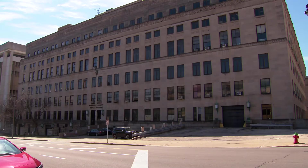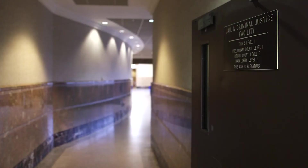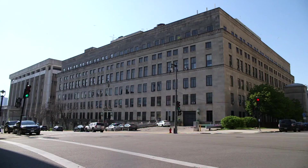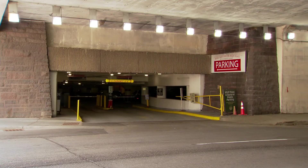The Safety Building is accessible from two areas. The first is from the skywalk that runs between all three buildings; the second is from outside. The skywalk is located on the first floor of the CJF — head through the double doors and turn left. Follow the skywalk and you will find yourself on the third floor of the Safety Building. The Safety Building is located at 821 West State Street. There is one public entrance accessible through the MacArthur Square parking garage off 9th Street.